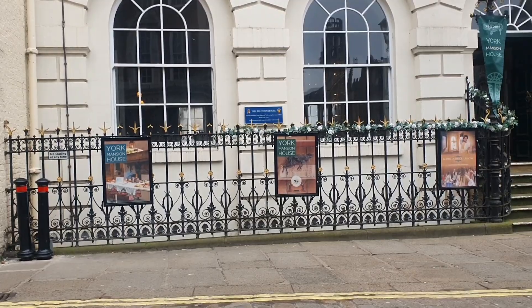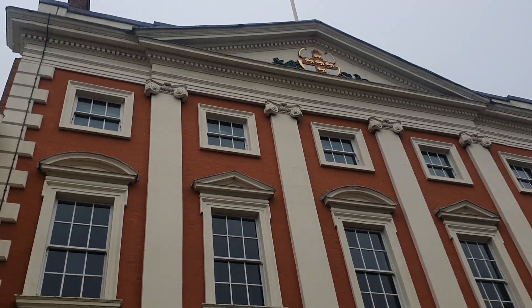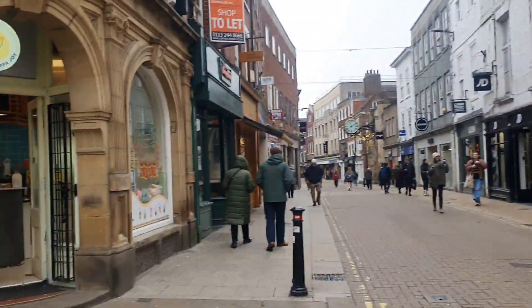Good morning. On a February morning, not very busy because not many tourists around at the end of February. I've never walked down Stonegate. At the moment I'm just outside the Ivy, which is a famous restaurant in York. I'm just in front of the York Mansion House. Those lanterns must be for something to do with the Chinese New Year. So let's have a walk around here.